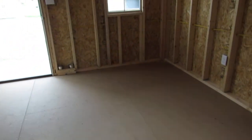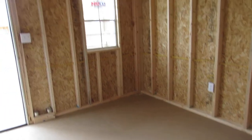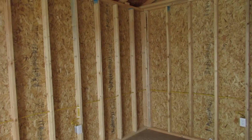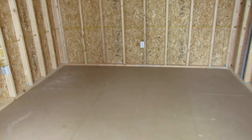This cabin has the 5/8 inch coated tongue and groove shed floor. We can upgrade that to a 3/4 inch if you would like. The studs are 16 inches on center, and your floor joists are also 16 on center under this flooring.